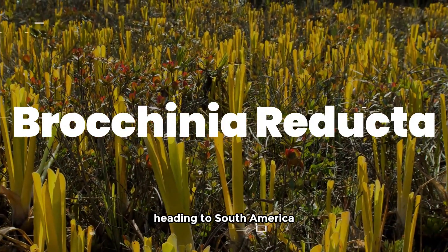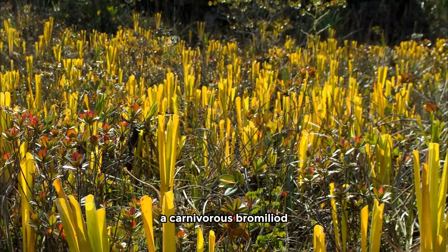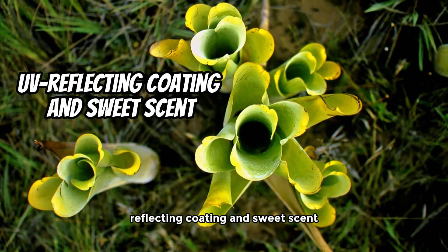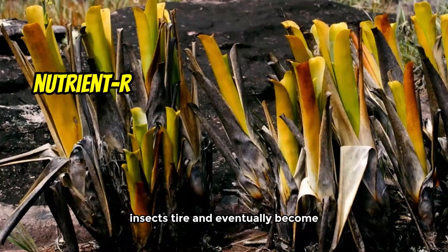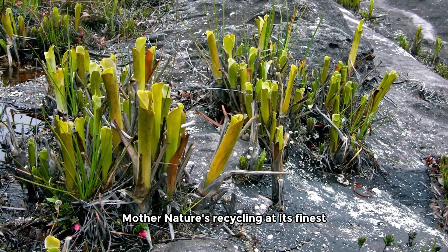Brochinia reducta. Heading to South America, we have the Brochinia reducta, a carnivorous bromeliad. This beauty attracts insects with its UV-reflecting coating and sweet scent. Once inside, there's no way out. Insects tire and eventually become a nutrient-rich soup for the plant. Mother Nature's recycling at its finest.